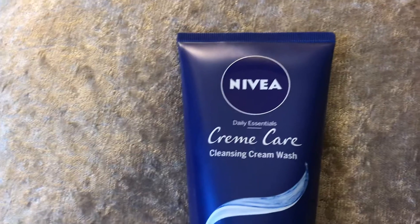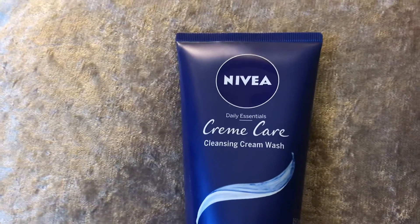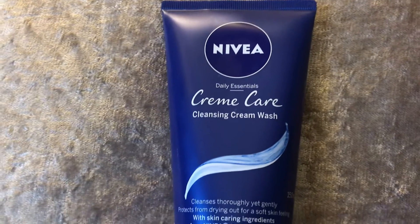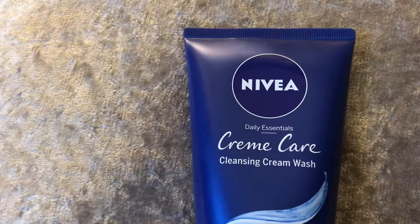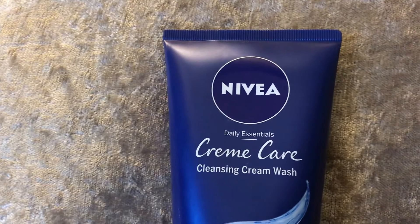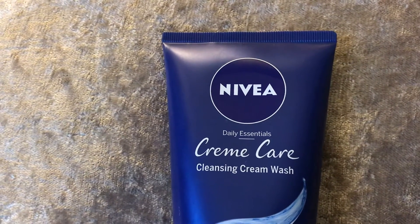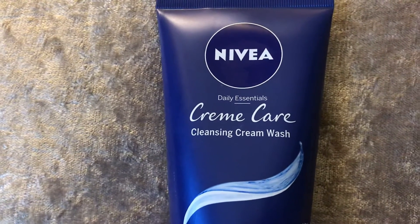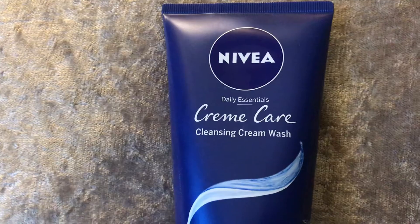Everything I've tried so far from the Nivea range I've actually really, really liked. So this is another product from the range. This is from the Daily Essentials range as well. I've already done a couple of videos on some of the other products from the Daily Essentials range. This is the Cream Care Cleansing Cream Wash.